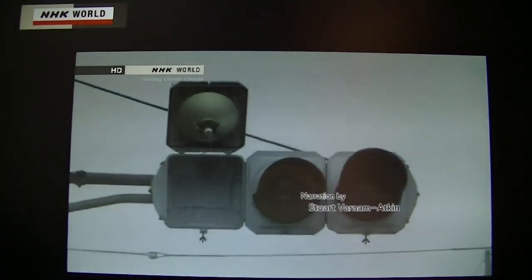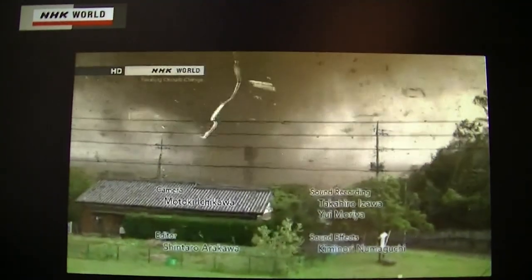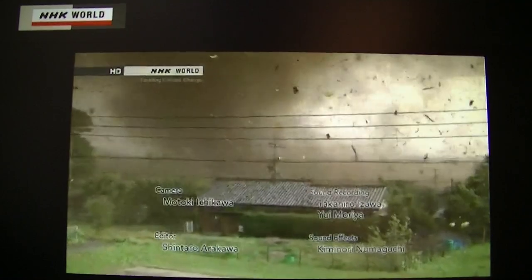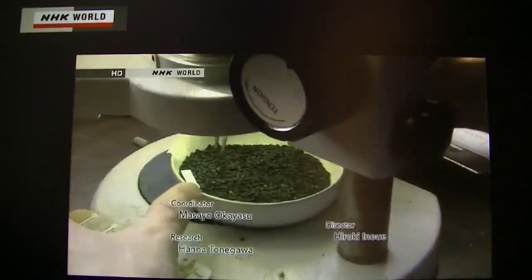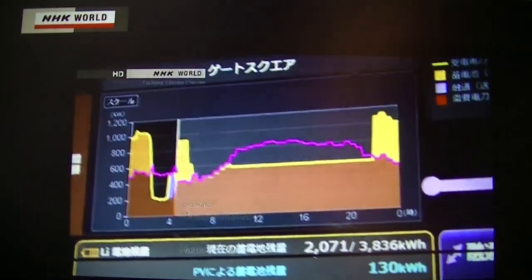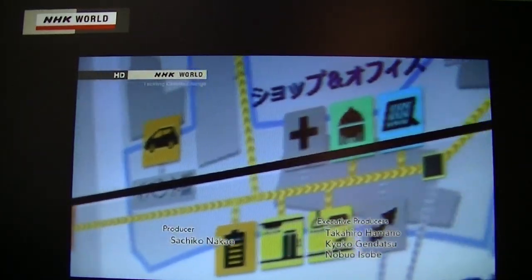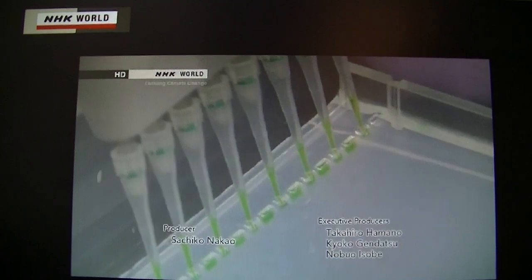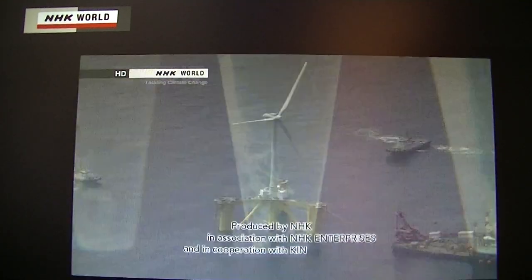We have broadcast five programs in this tackling climate change series. Our planet has reached a critical moment. However, if we earnestly gather the wisdom of seven billion people and use it to develop technologies and ideas, there is still the chance to find solutions. The time has come for the whole world to cooperate sincerely to create a sustainable international community for future generations.